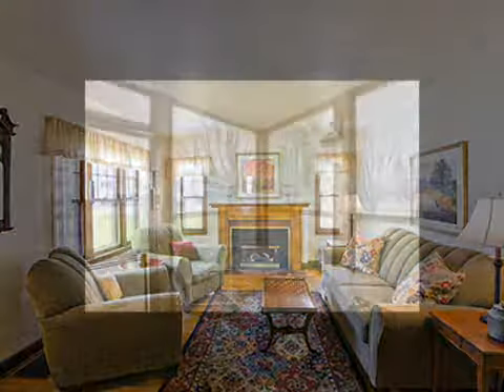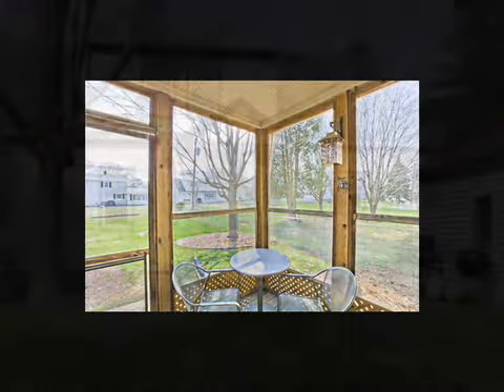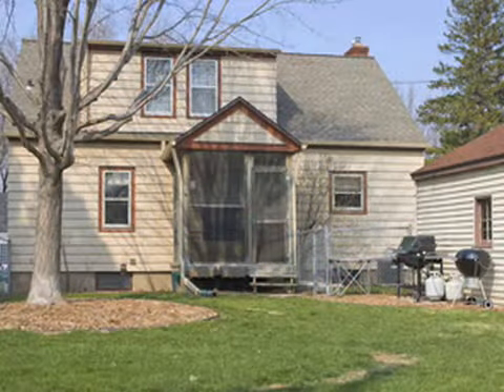The home also has a brick fireplace, central air, and screened back porch. The home has a maintenance-free exterior, newer roof, and furnace.